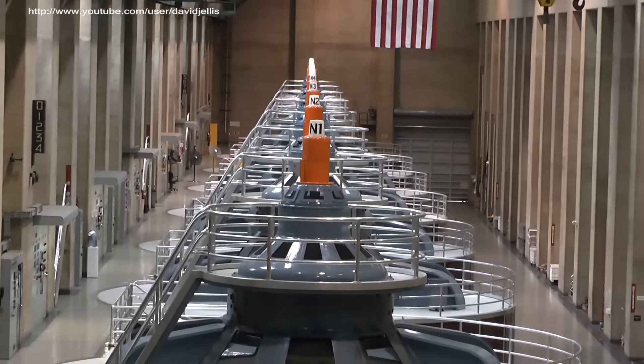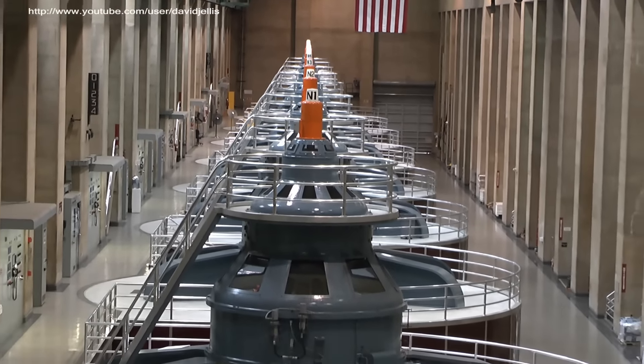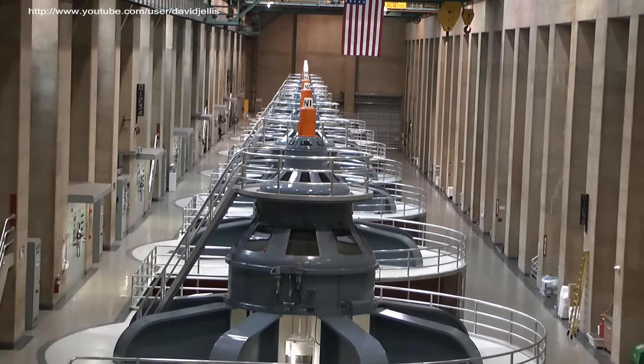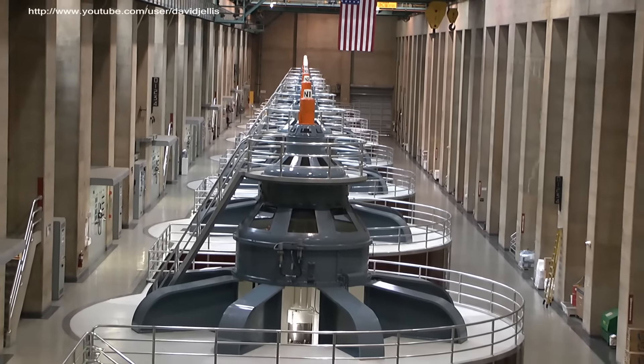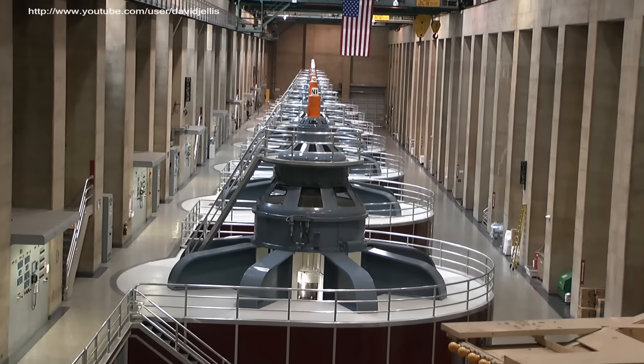Imagine that turbine spinning, and the water steps down and flows between those blades. Imagine water pushing those blades — because essentially that's what's going on. The turbines are spinning and turning, generating power right now.